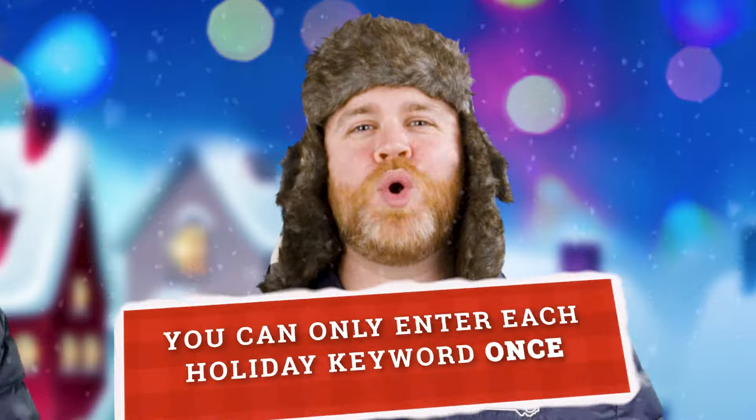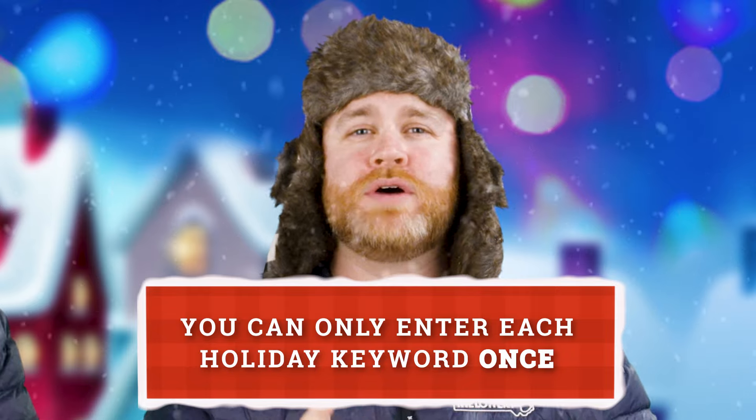That's an important one — enter it exactly. Once you've submitted the word correctly, that gives you one entry into the promotion where winners will be randomly selected. You can only enter each holiday keyword once, but don't worry. We have a tip to get you six more entries to increase your odds of winning. Every day of the promotion, there will be a new Holiday Word printed on every draw and monitor game ticket, so every day of the week you have a chance to get an additional entry.